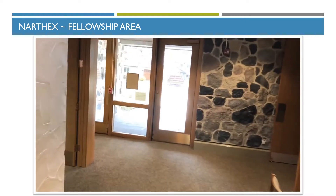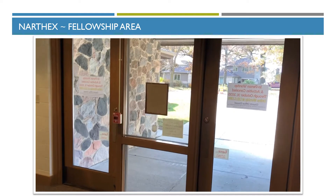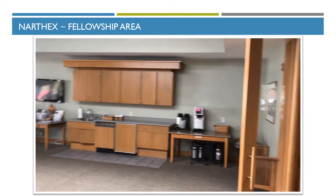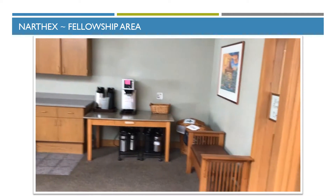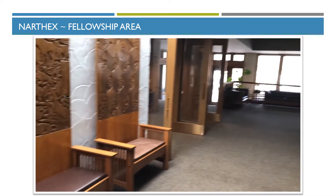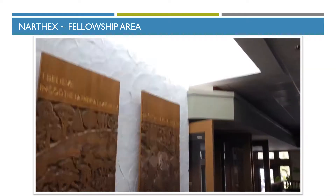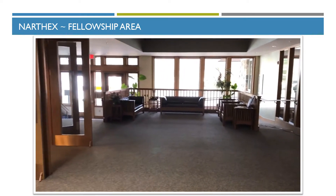This is the main entrance to the Monona Drive side. This is the fellowship area where we have coffee set up every Sunday, donuts, etc. Once a month we have Just Bakery come in and serve breads and other things that are for sale.